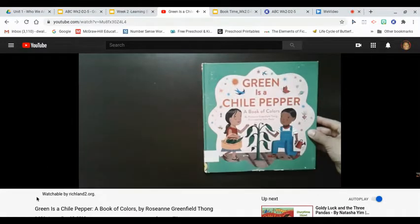Green is a Chili Pepper, a book of colors by Roseanne Greenfield Thong.